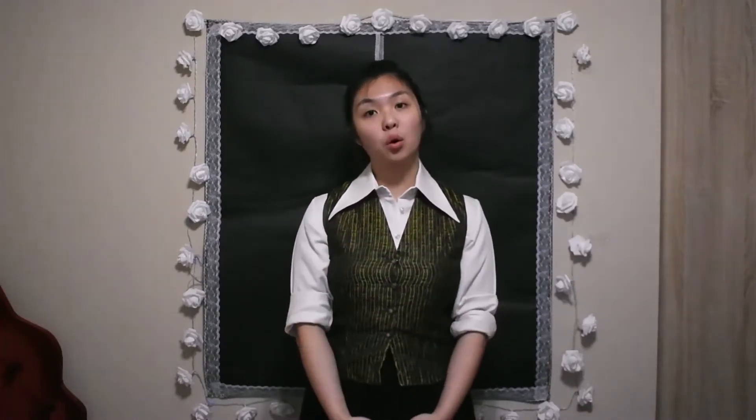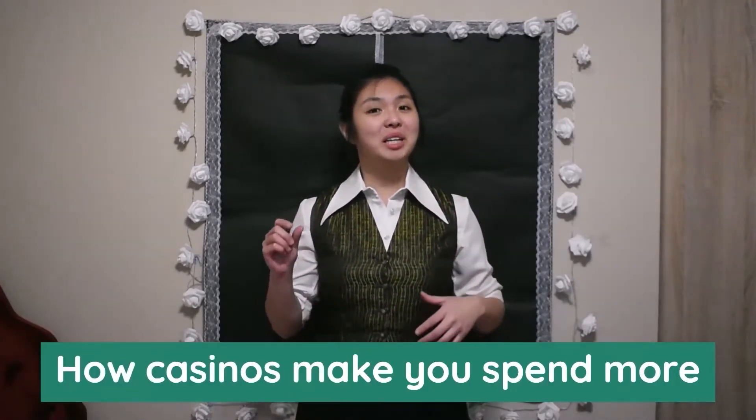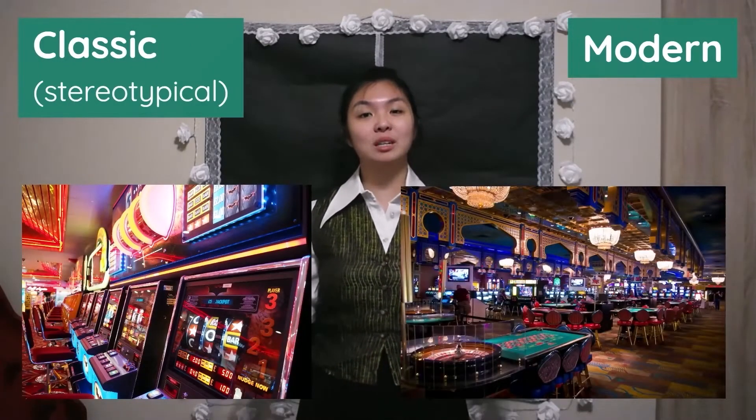Welcome builders of the internet. My name is Jessa and I work as a quantity surveyor in the construction industry. Today I thought I would talk about how casinos are designed to trick you into spending more. In particular I'll cover the stereotypical and modern casino designs, comparing how different parts of these are specifically chosen to help enhance the gambling experience.